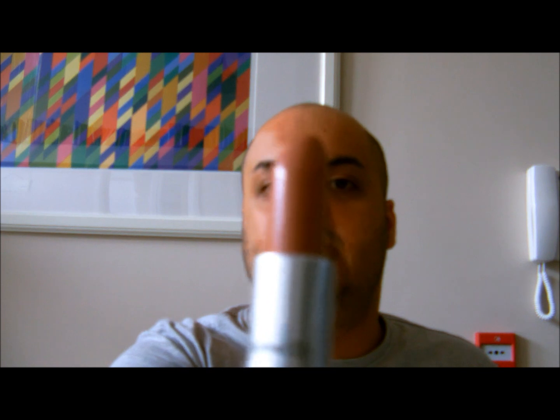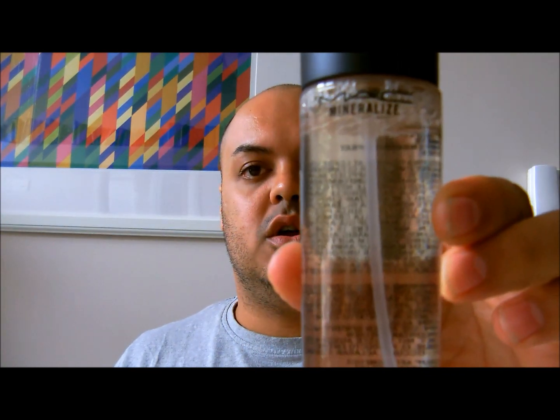I grabbed a lipstick in the colour Jubilee, which is sort of a nude, brown nude colour. And then I got the MAC Mineralise Charged Water. I already have the Fix Plus, but I really liked the look of this. I went to buy it online but it was sold out, so I got it from the MAC actual store. It's just a hydrating mist sort of water.